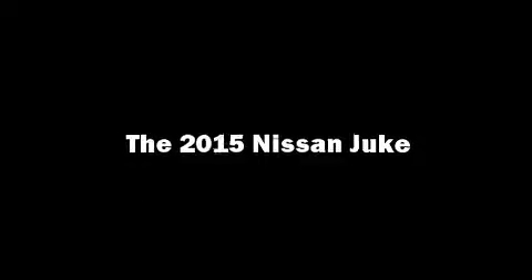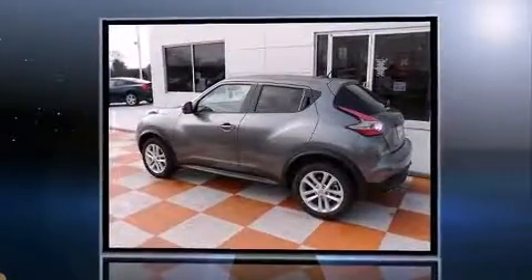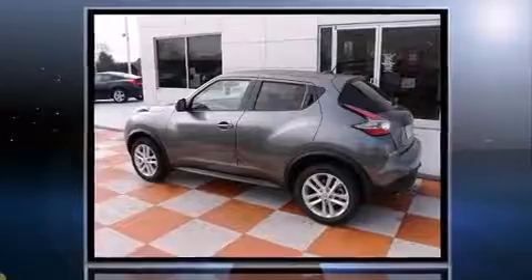Outstanding design defines the 2015 Nissan Juke. With fewer than a thousand miles on the odometer, this four-door sport utility vehicle prioritizes comfort, safety, and convenience.